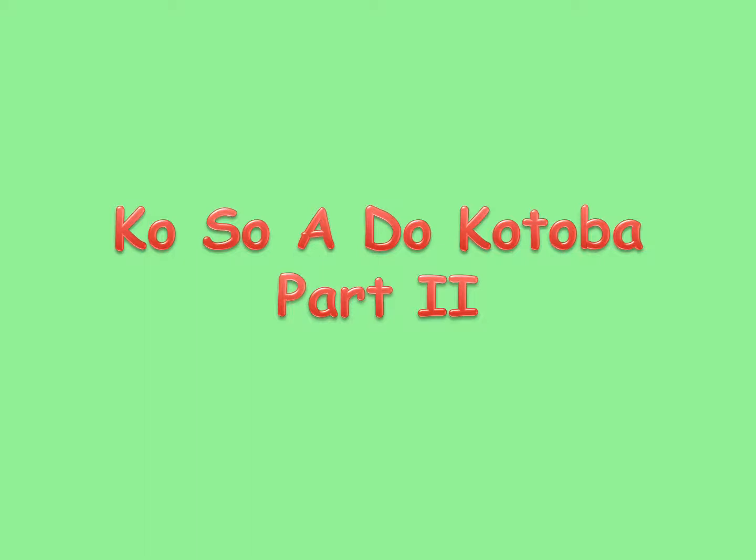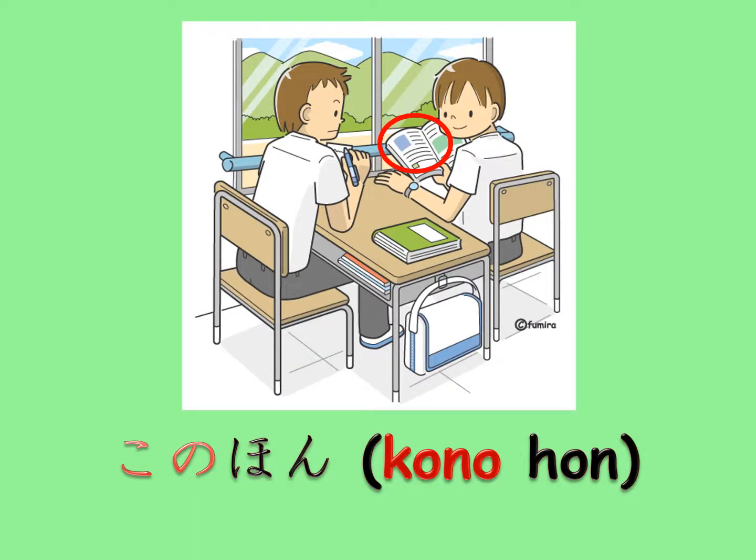In my first ko-so-a-do kotoba video I uploaded two years ago, I explained kono, sono, ano, and dono using this picture.